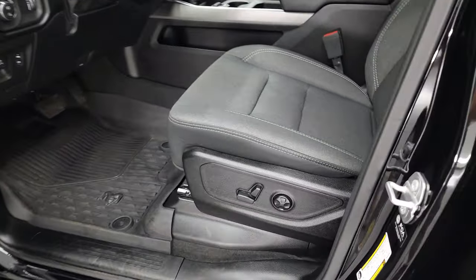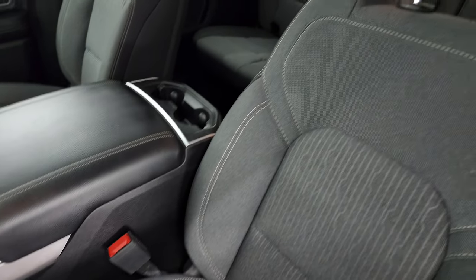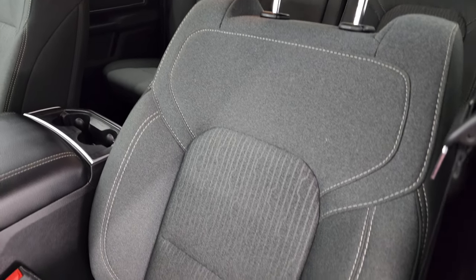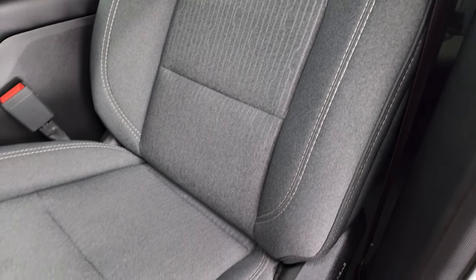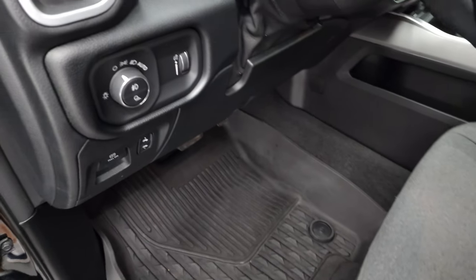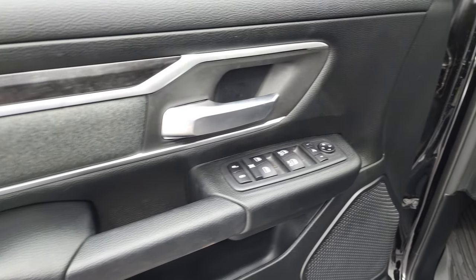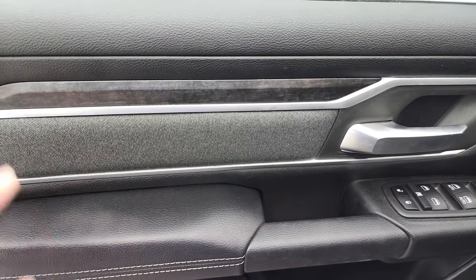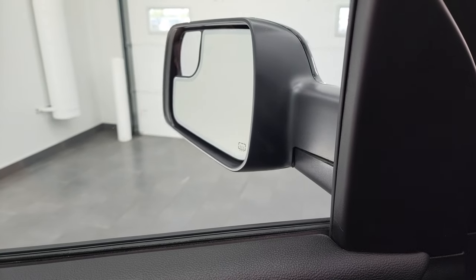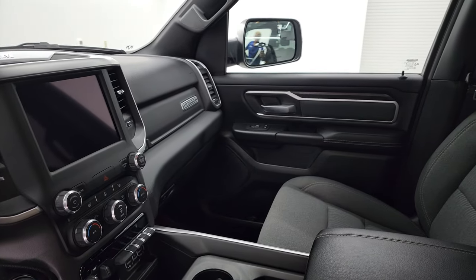Inside, the Bighorn Level 2 package gives you the dark charcoal and black cloth interior. There are no rips or tears on those seats — they are in very nice shape. Power driver seat with lumbar, factory all-weather floor mats, auto headlamps, power pedals, tilt and telescopic steering wheel, power windows, power locks, power mirrors, cloth bolsters, wood grain trim. The mirrors do power fold in — I always like showing both sides to confirm they're working properly.